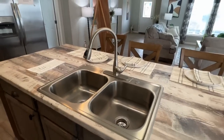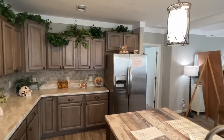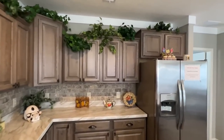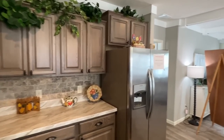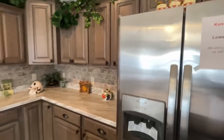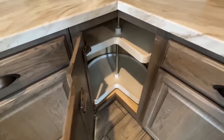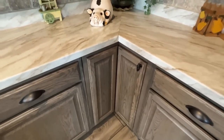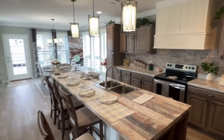We've got our sink in our island. I know some of y'all are going to love that, some of y'all are not going to be into that — but that's the thing with these homes, you can customize. I'm sure putting a sink over here somewhere wouldn't be a problem. Oh, we got our lazy Susan — look at you Susan, so lazy, down there looking all lazy.